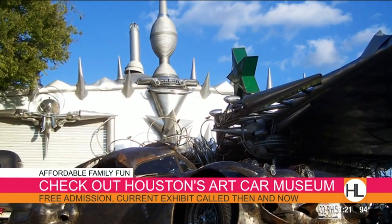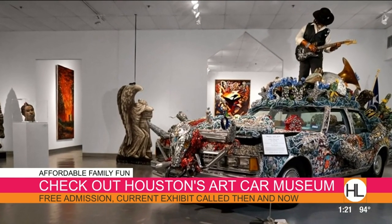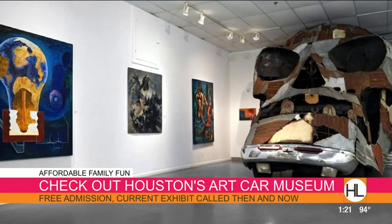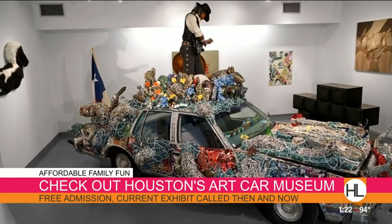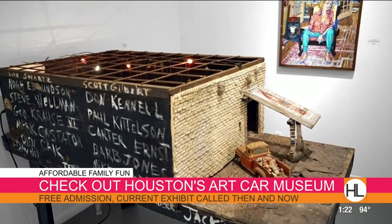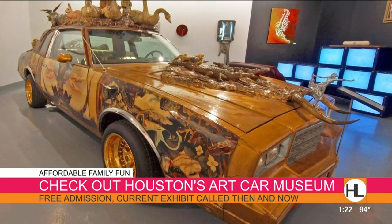Let's talk about the Art Car Museum, because a lot of folks don't realize that aside from the Art Car Parade, which happens once a year, you can see the museum year-round. They're open Wednesday through Sunday from 11 to 6. Their new exhibit right now is "Then and Now," featuring artwork from 25 different artists from UH Lawndale in the '80s. Houston is considered the art car capital of the nation — the detail and talent that goes into making these cars is really incredible.